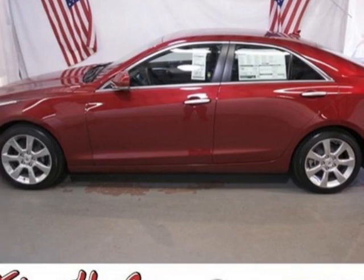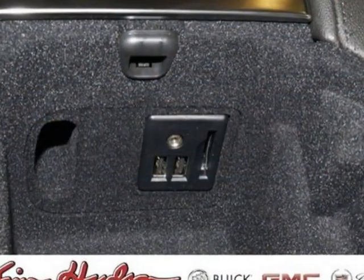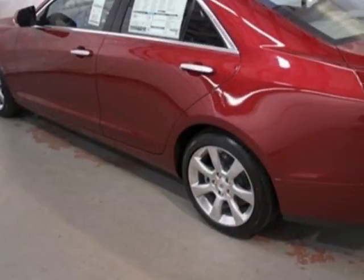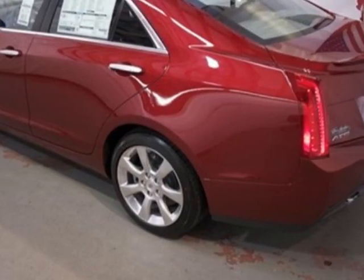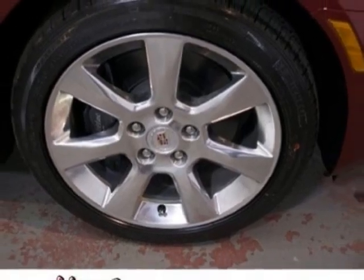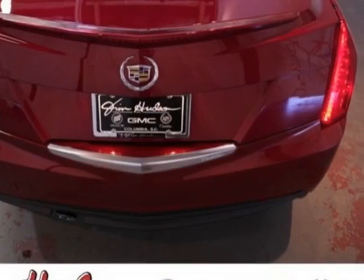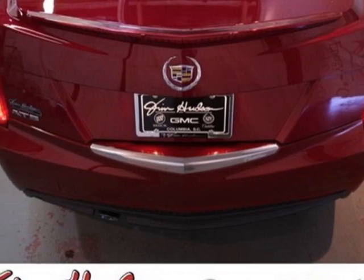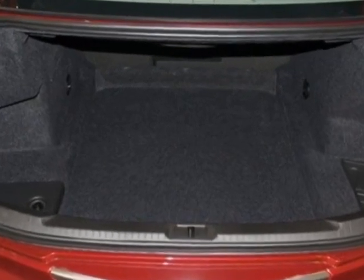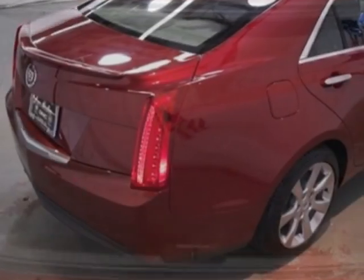Engine: 2.5L I4 DOHC VVT. Transmission: 6-speed automatic. Wheels: 17 inches x 8 (43.2 cm x 20.3 cm) polished aluminum. Features include forward collision alert, lane departure warning, Cadillac User Experience infotainment system, and the Driver Awareness Package.